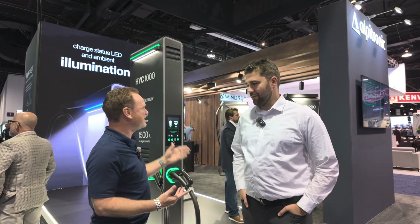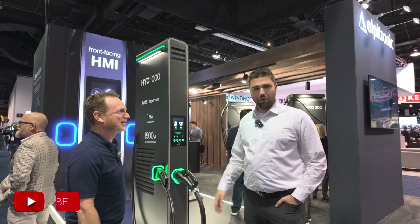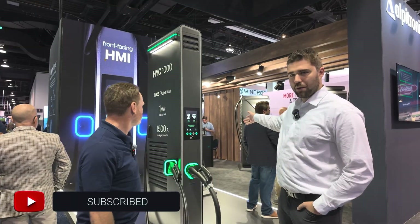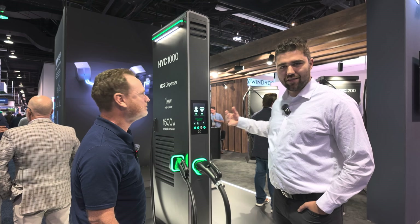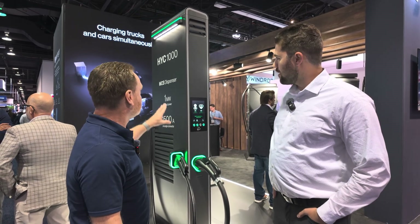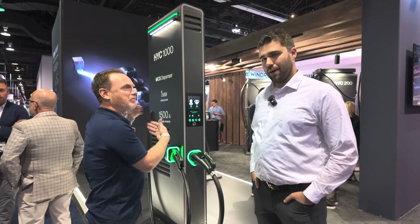Beyond your YouTube channel, you work for Alpatronic, and we're standing in front of some cool stuff here. This is the new HYC 1000 with our truck dispenser and car dispenser, and on the screen we're also showing our power cabinet that powers these.